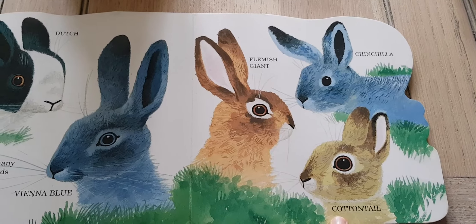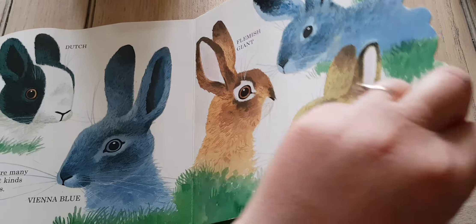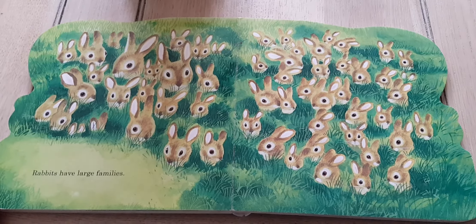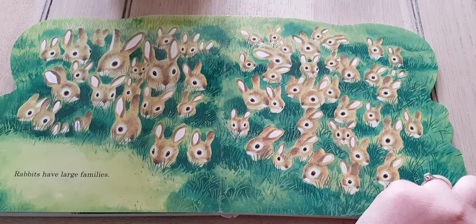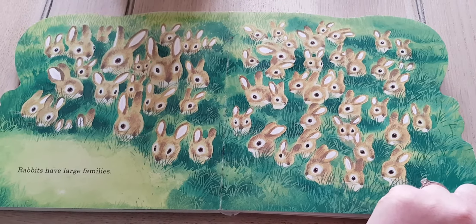There is a little cottontail. Peter Rabbit is a cottontail bunny, isn't he? Rabbits have large families. Wow! Look at all this — many, many rabbits.